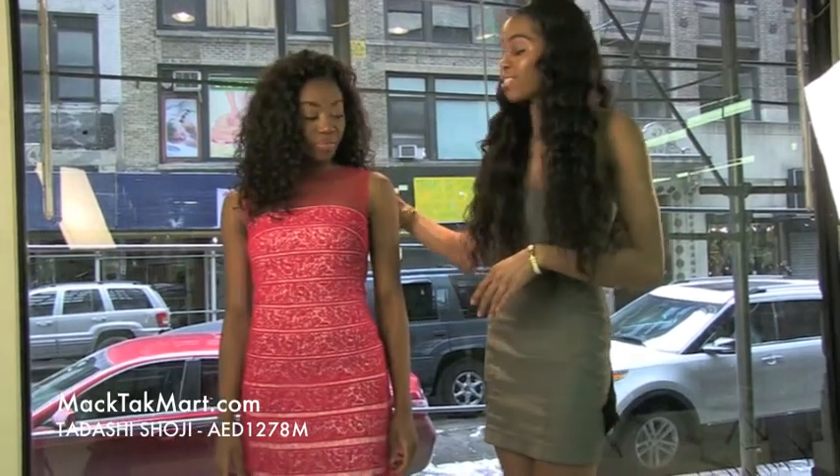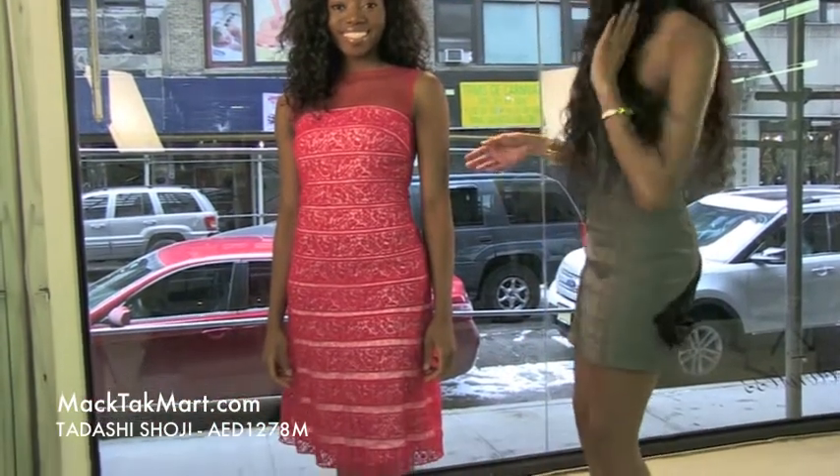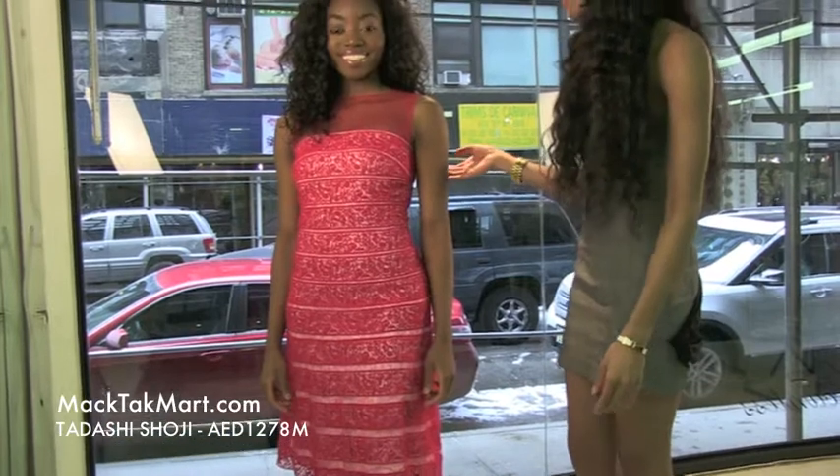Hello and welcome to Mag Tech Mart. Today we'll be debuting the Tadashi Shoji collection, dress style number AED1278M. He's a very well-known Japanese designer. This dress is absolutely amazing, perfect for spring, for after church.